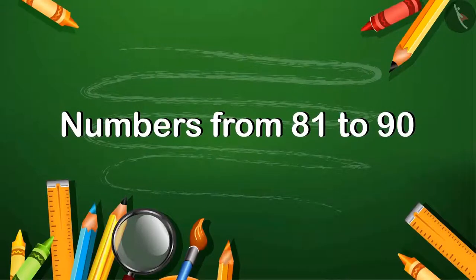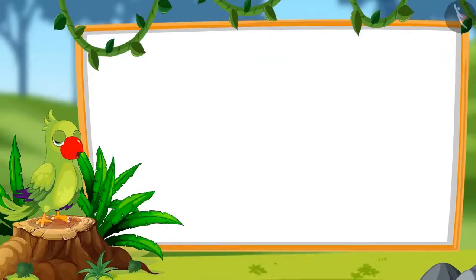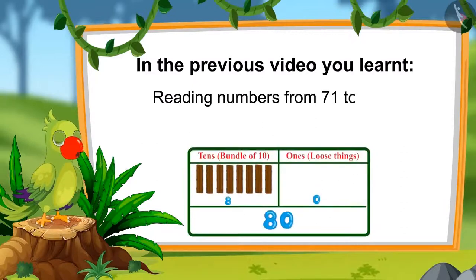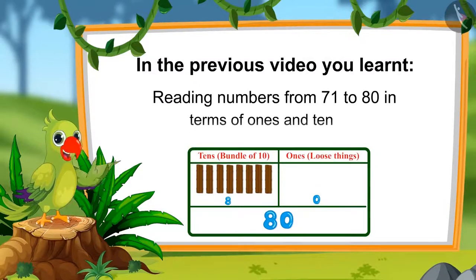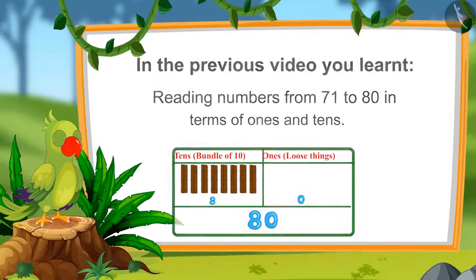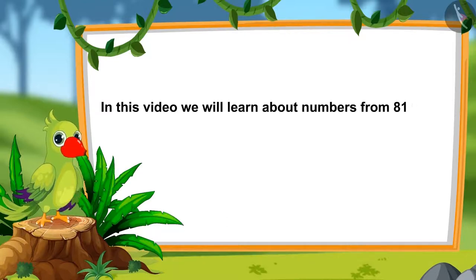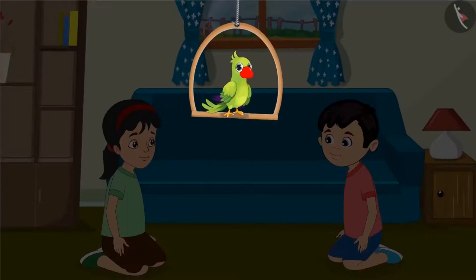Numbers from 81 to 90. Hello children, in the last video you learnt about numbers from 71 to 80 and reading them in terms of 1s and 10s. In this video, we will learn about numbers from 81 to 90. Today, Pinky and Chotu will make white flower garlands for their mother.